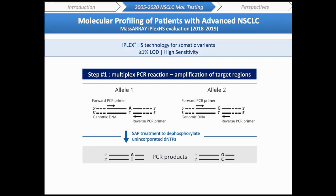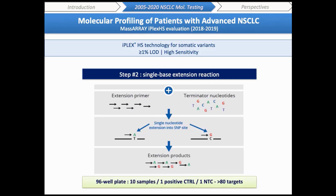The IPLEX workflow begins with multiplex PCR amplification of targets — BRAF, EGFR, HER2, KRAS, and PIK3CA for the lung panel — using 10 nanograms of starting material per sample. After PCR, nucleotides are dephosphorylated by shrimp alkaline phosphatase, followed by a single-base extension reaction in which oligonucleotide extension primers anneal to the amplified DNA fragments together with an extension enzyme and mass-modified dideoxynucleotide terminators. In one run, we can analyze 10 samples plus one positive and one negative control, with more than 80 targets analyzed.